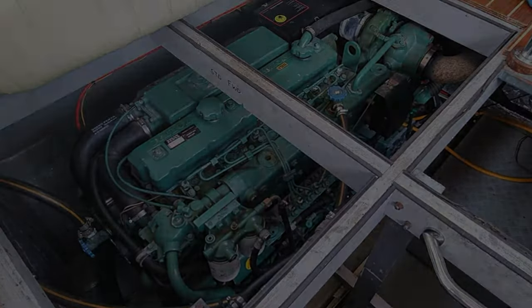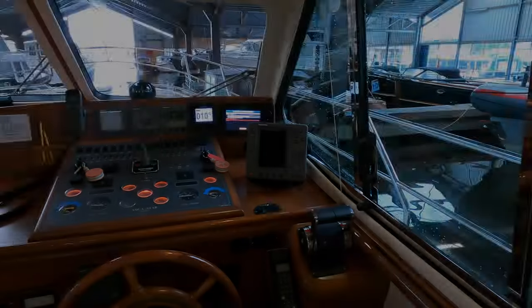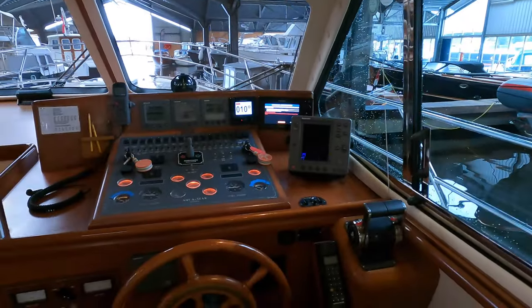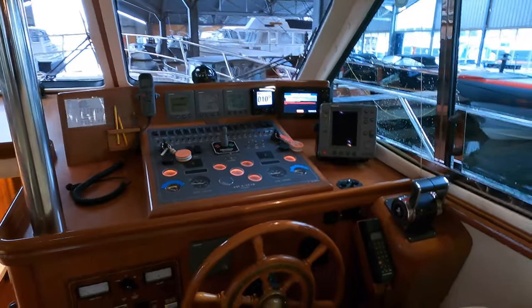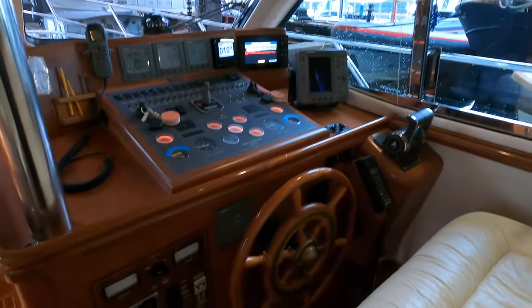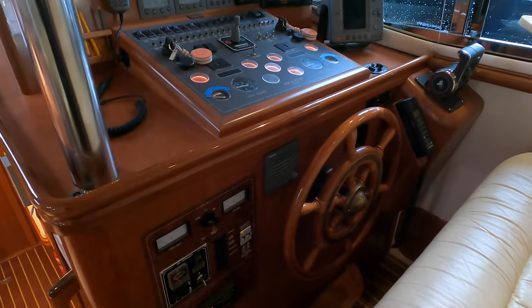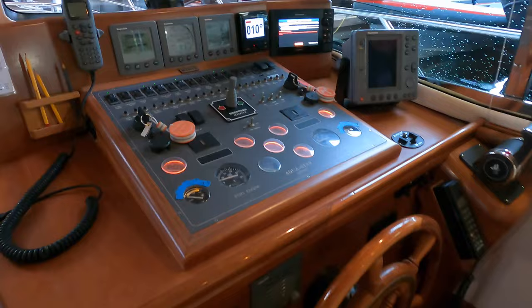She is also fitted with a 6 kVA generator that is installed in a soundproof box. If you are interested in finding out more, I'll leave the relevant links in the video description and I'll pin a link in the comments as well. And if you love coastal explorers, then you'll be glad to know that I've got a playlist dedicated to featuring these kind of vessels. You'll find a link for that playlist in the video description.